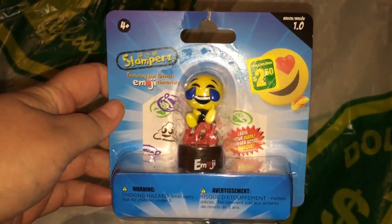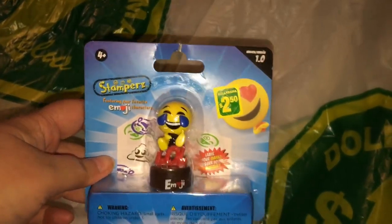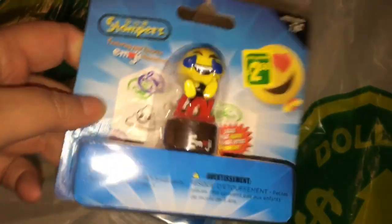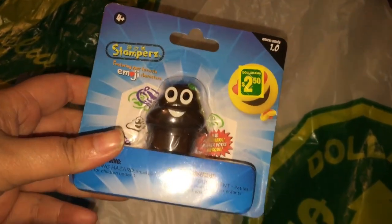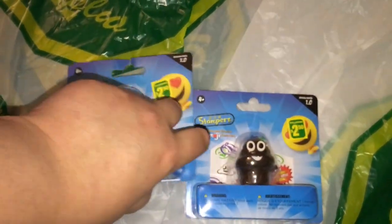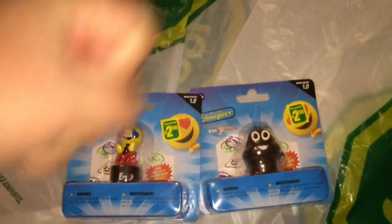My last three finds are actually the reason I'm uploading this right away — so you guys can go check out your Dollarama. They're little emoji stampers! I was like, no way. They had a whole bunch of different ones. There were like six or seven, but I only grabbed two because they're $2.50 each. I got the LOL one — I had to get that one — and of course, the poop one. So it was five bucks for two. I just couldn't believe they had them there. That's just too cool.